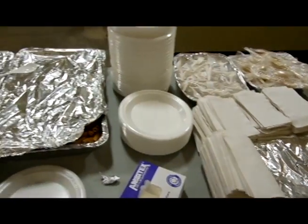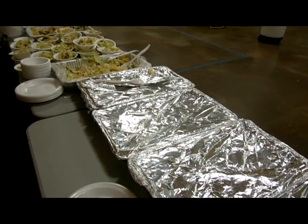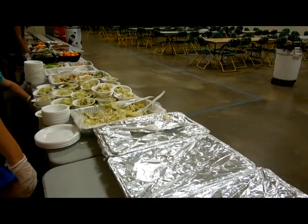Let's take a look into the behind-the-scenes of a football two-a-day meal. So today we're getting ready to serve pasta from Pizza Tower. Let me show you how we get everything prepared. We always have to have enough utensils, plates, and napkins to make sure we can serve 120 players and coaches combined.